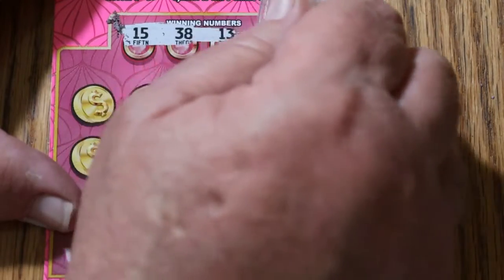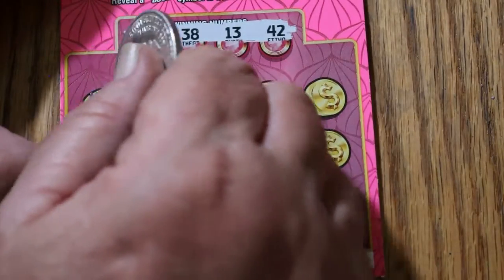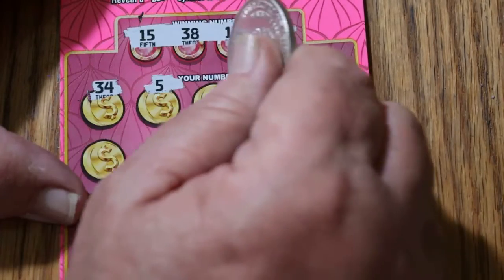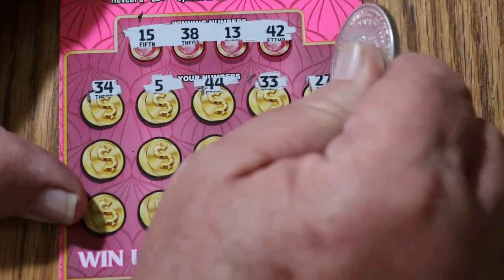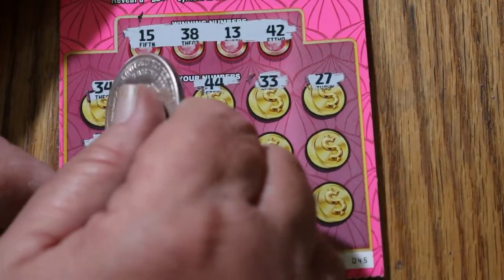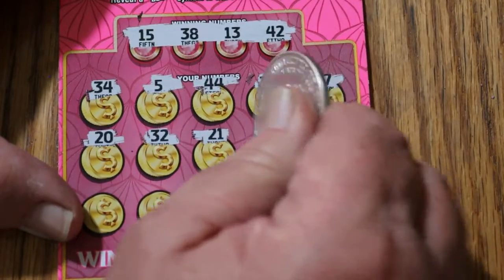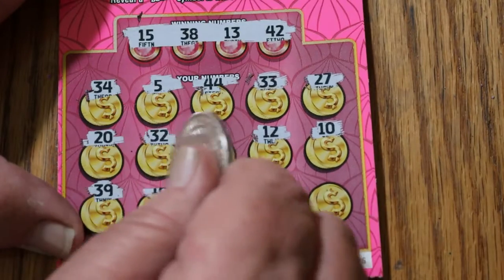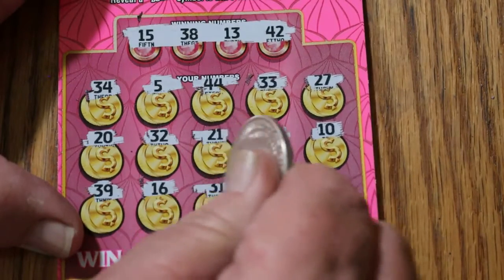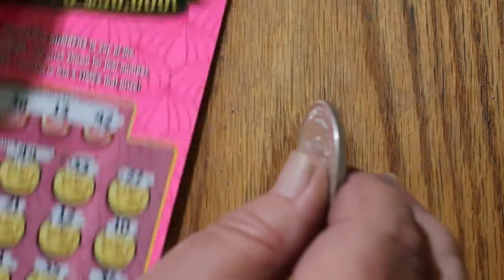Ticket 45. Numbers: 15, 38, 13, and 42. Board: 34, 5, 44, 33, 27, 20, 32, 21, 12, 10, 39, 16, 31, 35, and 36. Nothing on that one.